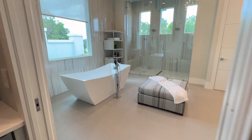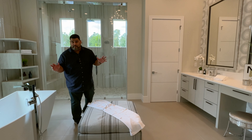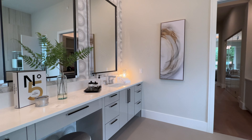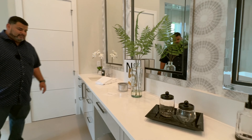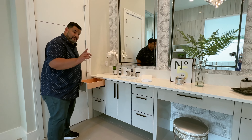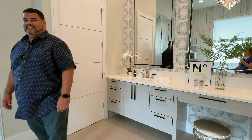Now we are in the master bath suite. Look at the standing pedestals with the two sinks, all the beautiful mirrors, the wallpaper. The vanity sit-in area — all these drawers are functional and soft-close. We have a closet here which is a laundry closet for a double-stack washer-dryer. You can see the hookup for the double stack — so there's enough space for another laundry right in the master.